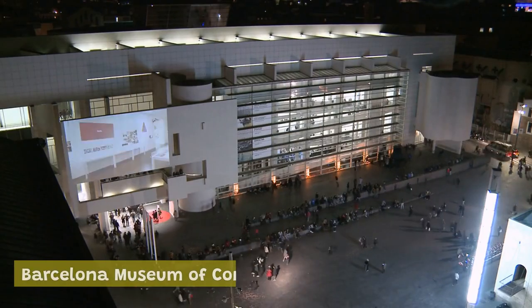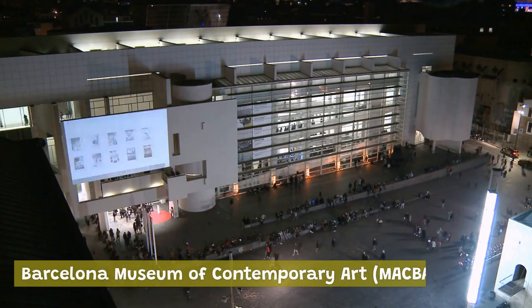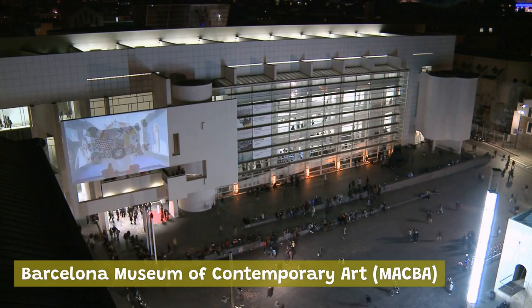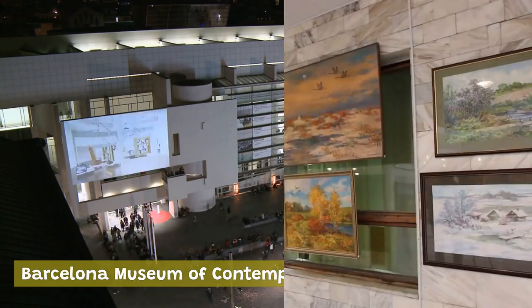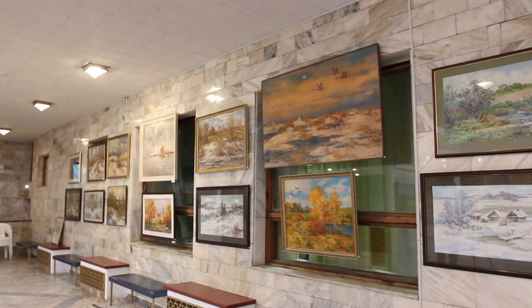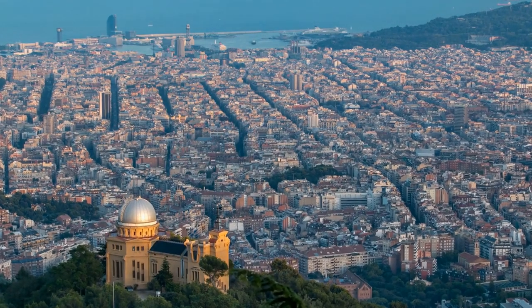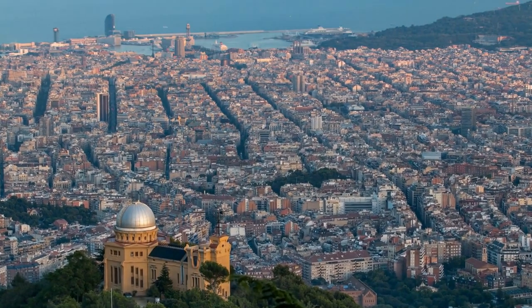Barcelona Museum of Contemporary Art: this museum is dedicated to contemporary art and features a wide range of works by both local and international artists. The museum boasts an impressive collection of over 5,000 works, including paintings, sculptures, and multimedia installations. These are just a few of the iconic landmarks and attractions that Barcelona has to offer.